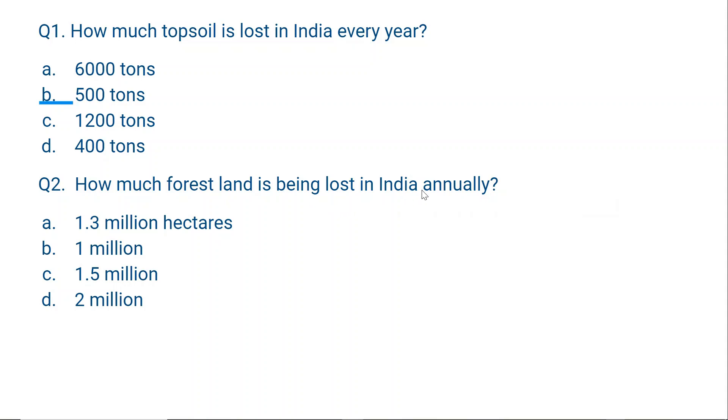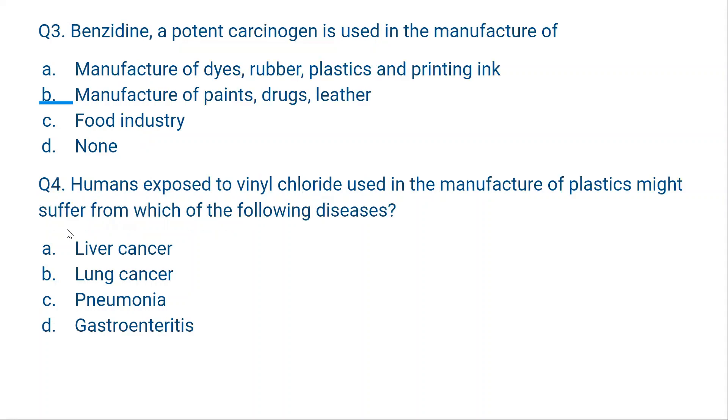Question number 2: How much forest land is being lost in India annually? Options: 1.3 million hectares, 1 million hectares, 1.5 million hectares, or 2 million hectares. The correct answer is A, 1.3 million hectares. This is a factual question — you will have to memorize it.